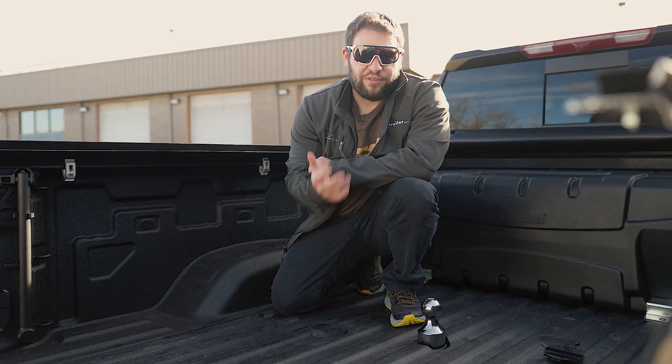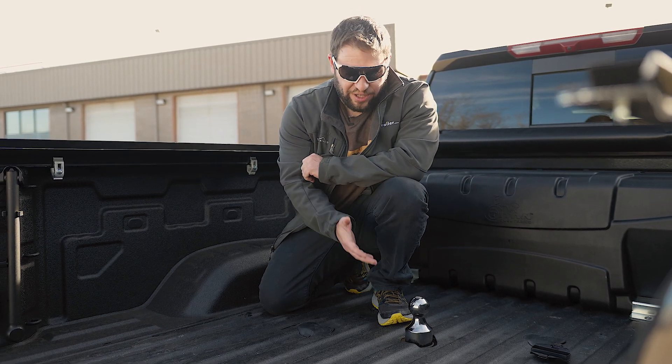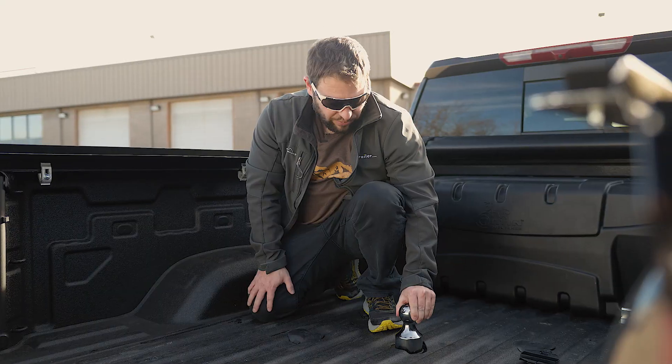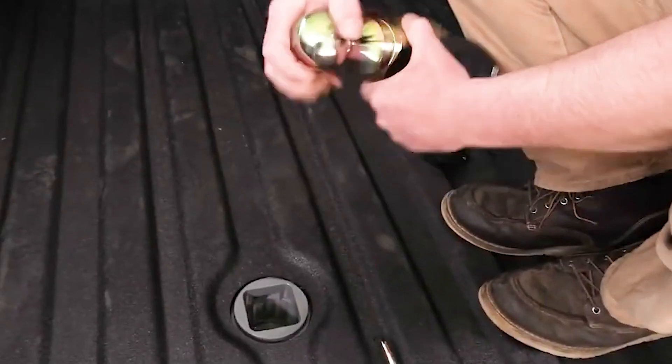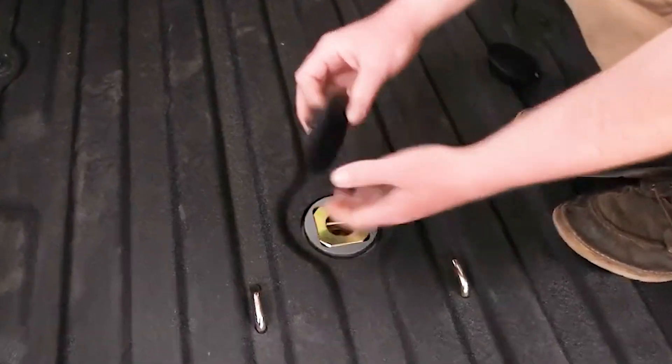Now there are two different types of gooseneck hitches for your truck. There's gonna be the below-bed, like we have here — it's all underneath the truck. So all you see visible is gonna be the gooseneck ball right here. Sometimes you can flip them upside down when not in use so it's gonna be smooth, and you just keep all that space in your bed.